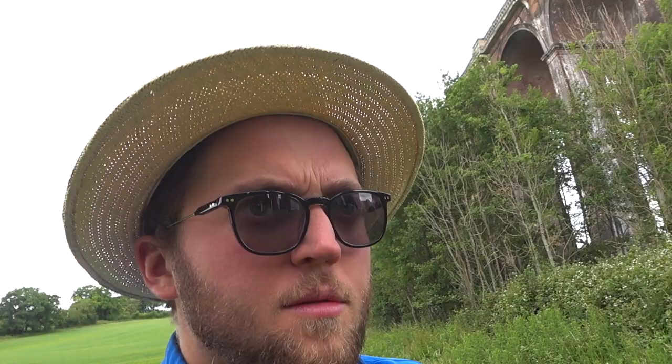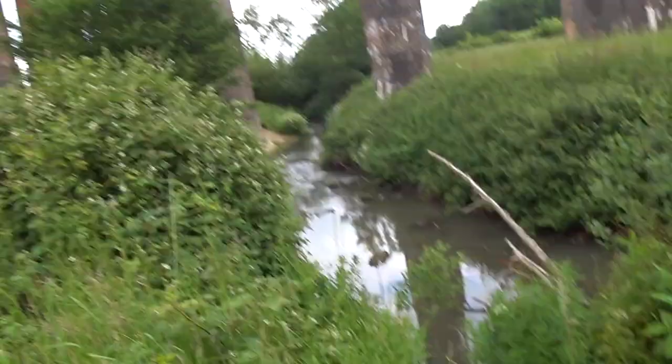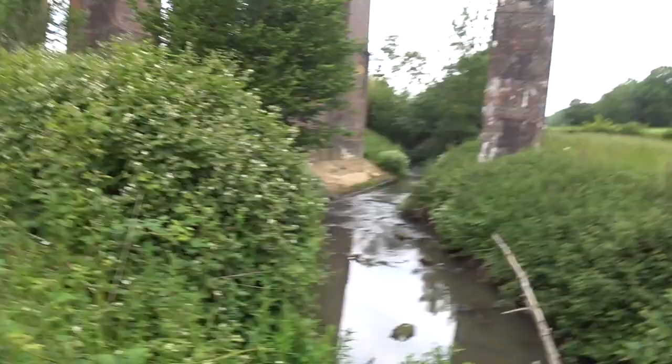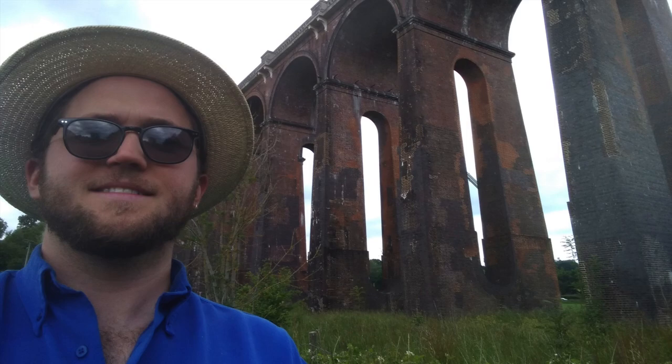I was going to walk to the end of it but there's a stream in the way. Quite a nice spot to have sandwiches over there though. I tried to get some interesting action shots underneath the viaduct, but there are some Instagrammers — trendy types that don't wear hats like I do — doing selfies in there. Having said that, I just took a selfie too! So there we go, cherubs — that's the Ouse Valley viaduct. Sadly no Ouse, just lots of grass, a viaduct, and a few humans.